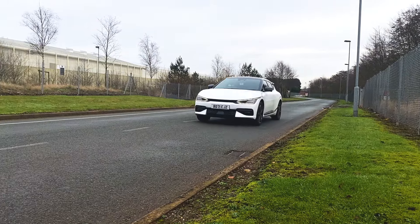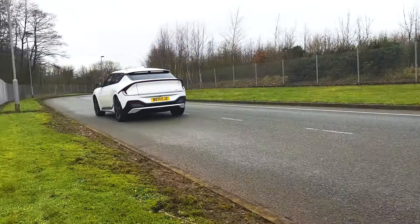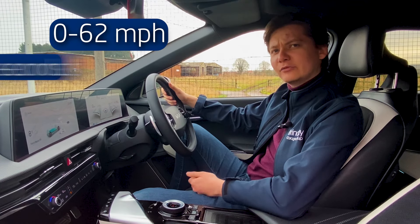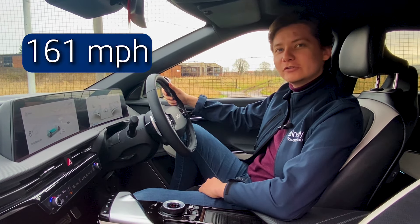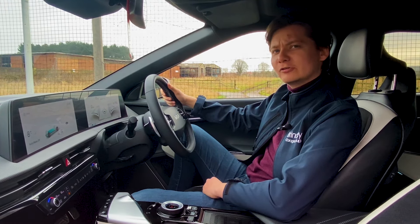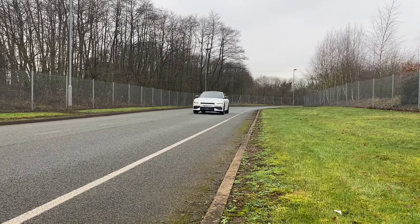The best way to describe the EV6 would be powerful and sporty, being capable of 0-62mph in 3.5 seconds and a top speed of 161mph, a benefit of being a fully electric crossover. Who said electric cars were slow?